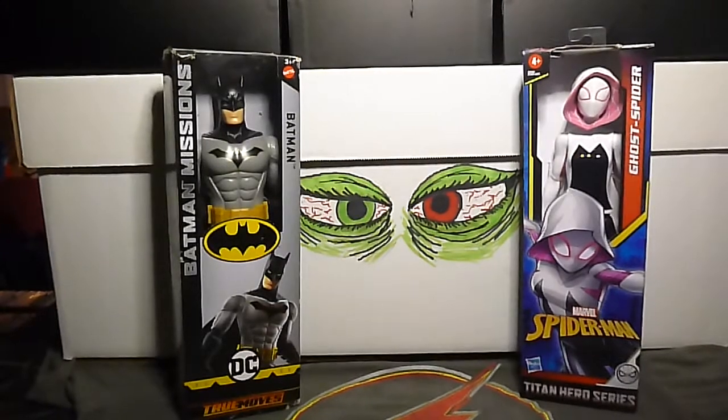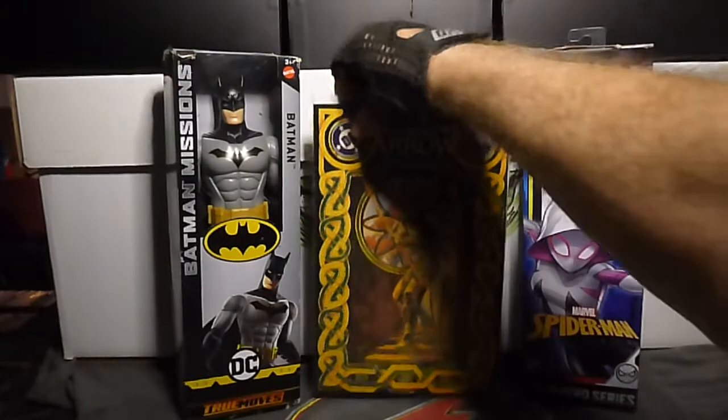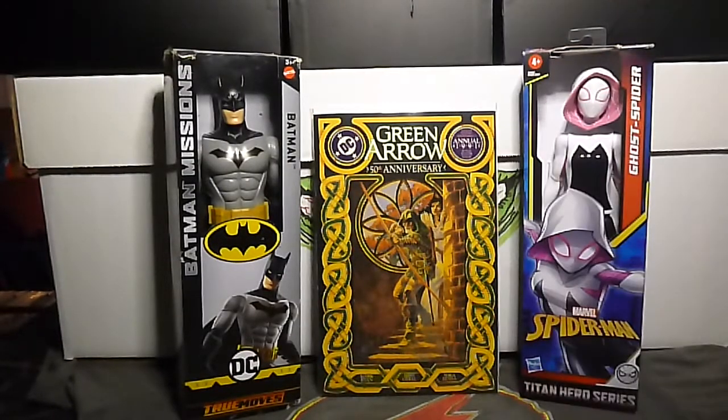Pretty book alert! Pretty book alert! I got Green Arrow volume 2 Annual number four from 1991. Look at that — that is a cool cover. That is so cool.